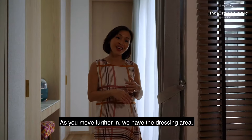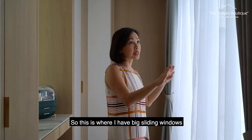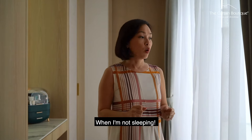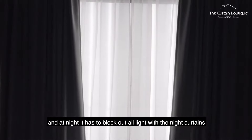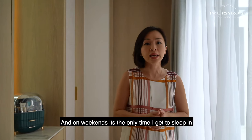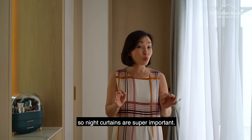As you move further in, we have the dressing area. So this is where I have big sliding windows, which made it perfect for day and night curtains. I need both because I love light when I'm not sleeping. In the daytime, I have these sheer day curtains, and at night it has to block out all lights with the night curtains. My husband is super sensitive — even a sliver of light could wake him up and disrupt his sleep. And on weekends, which is the only time I get to sleep in, night curtains are super important.